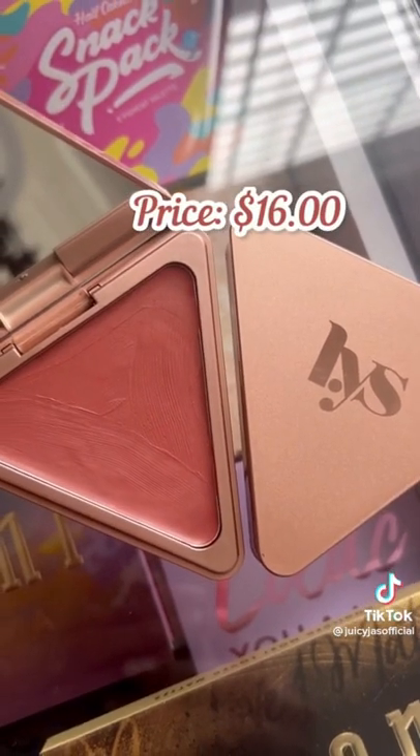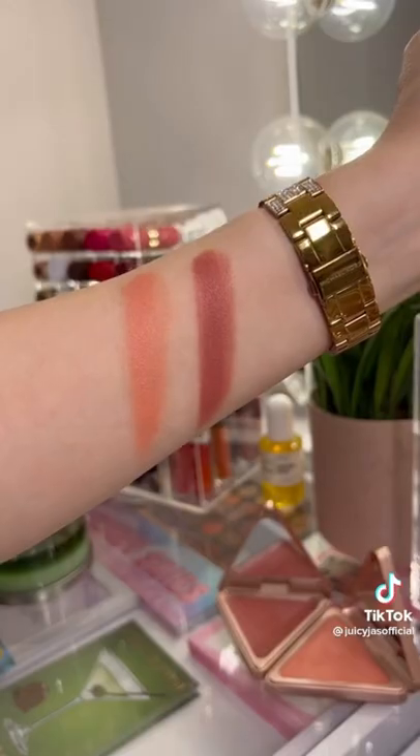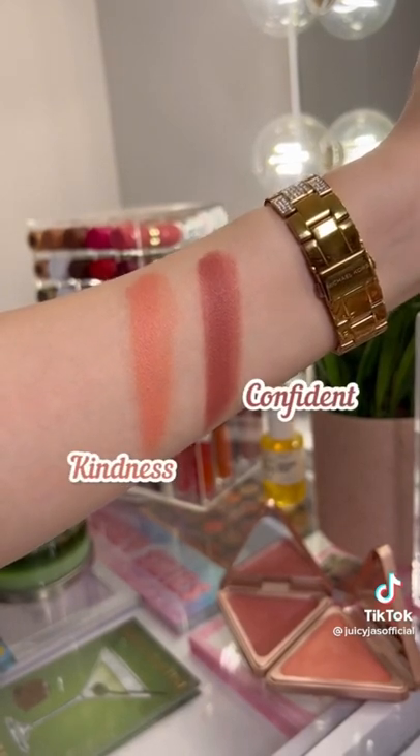If you like a good creamy soft matte blush, you will love these from LYS Beauty. They give you just the right amount of pigment, they're very easy to blend, and long wearing on the skin.